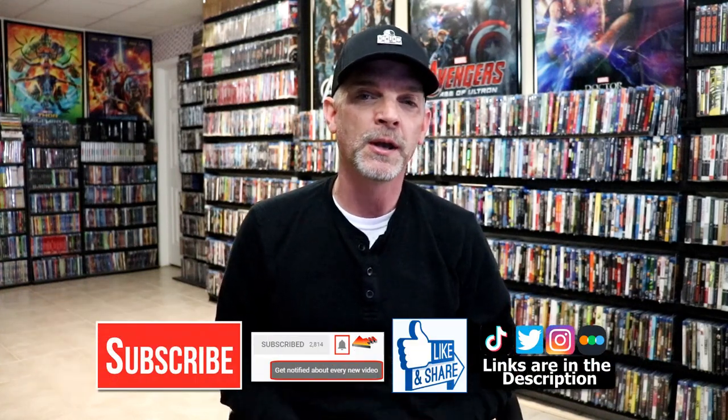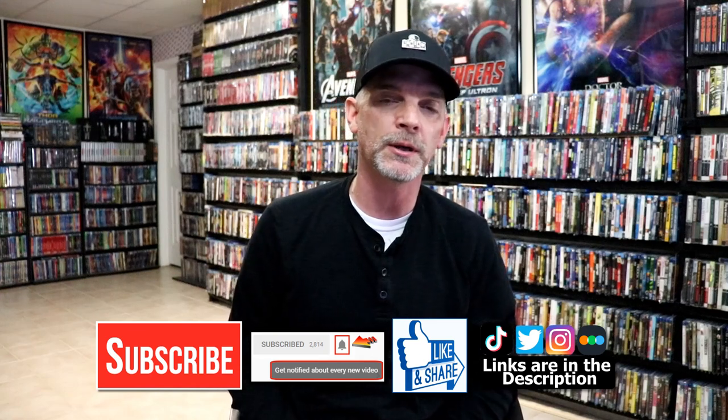Please leave a comment below and let me know what you think about this still book release, and also let me know which of the Universal Monster films is your favorite — I really do enjoy reading your comments. If you liked what you saw today, please give it a thumbs up and share the video.